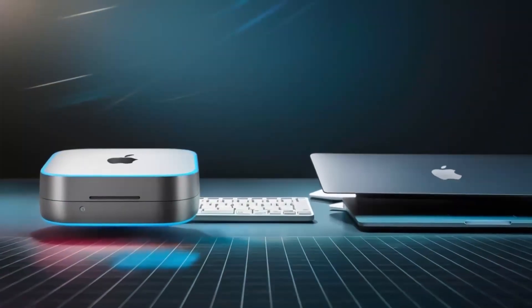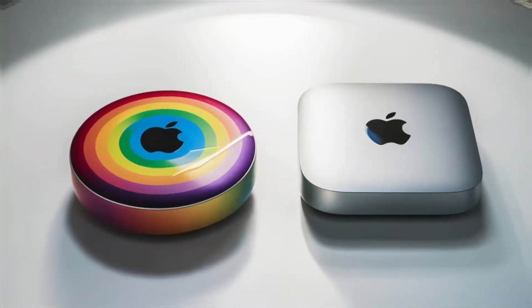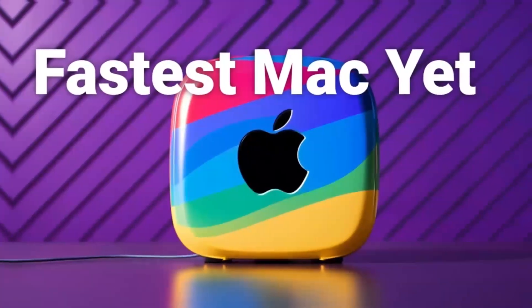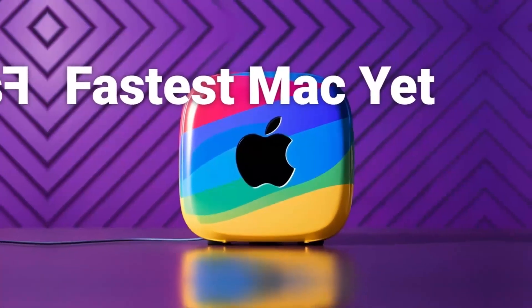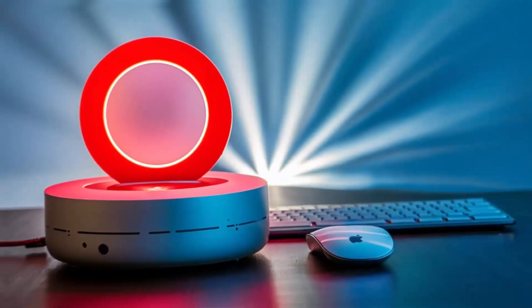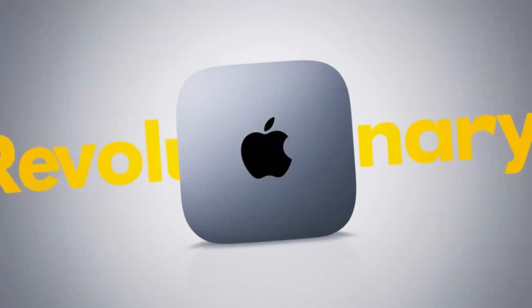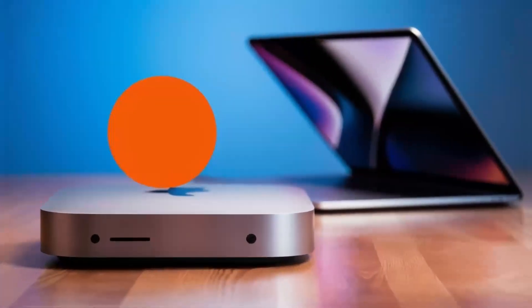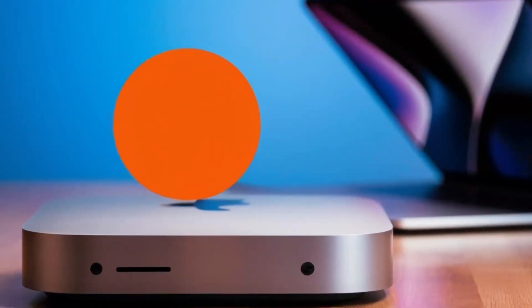At the end of the day, it all comes down to your personal needs. Are you a professional who needs a reliable workstation with some gaming on the side, or are you a hardcore gamer looking for the best experience possible? That said, Apple has been making strides in gaming support, especially with its Metal API and Game Porting Toolkit, which allows some Windows games to run on Mac. But for serious gamers, a Windows PC is still the clear choice.